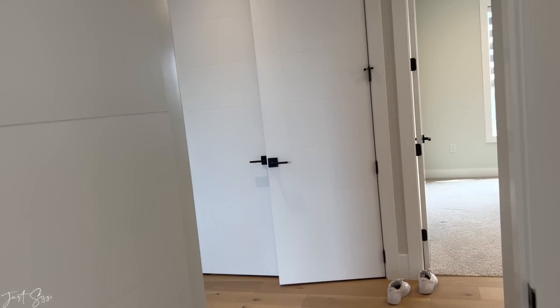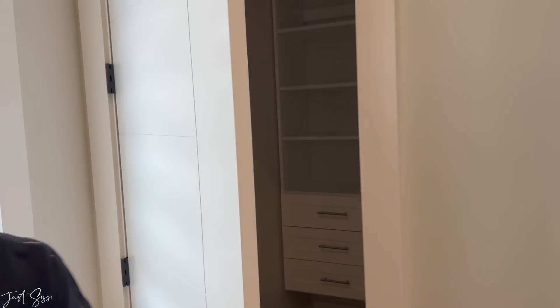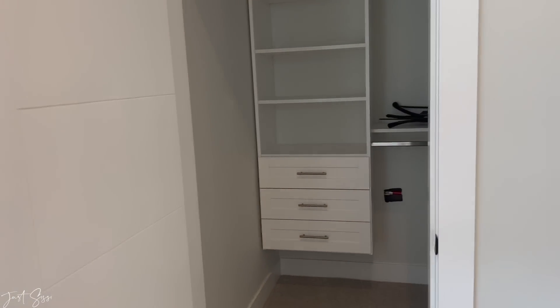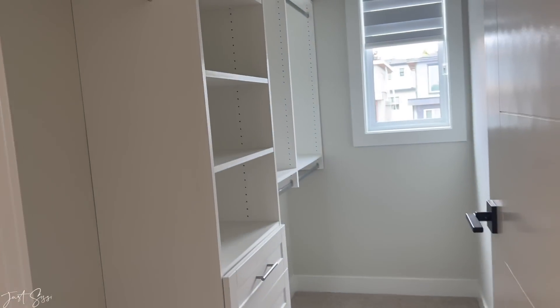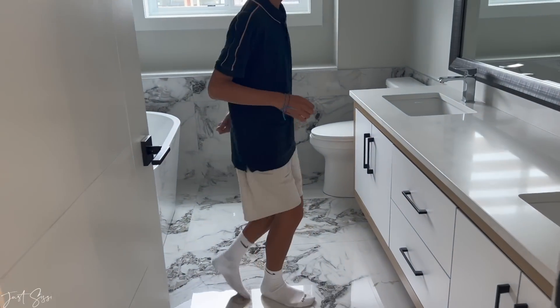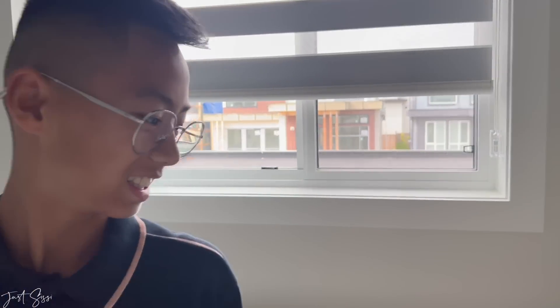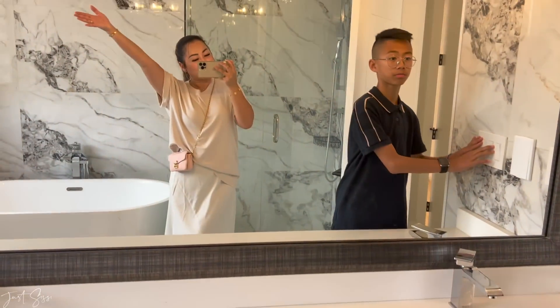Now let's check out the master bedroom — this is it, this is where the magic's happening! There are two walk-in closets, his and hers. Here's the first one, and the second one is over here — a good big size, and it's long too. The bathroom is amazing — I love the tiles. It's like having your own spa with a nice soaking tub. Snowball is definitely going to be up here. Welcome to my bathroom!